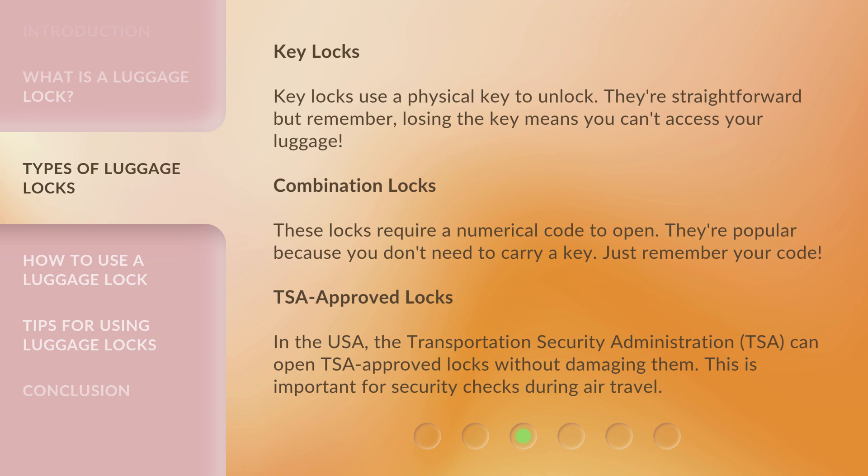TSA Approved Locks. In the USA, the Transportation Security Administration, or TSA, can open TSA-approved locks without damaging them. This is important for security checks during air travel.